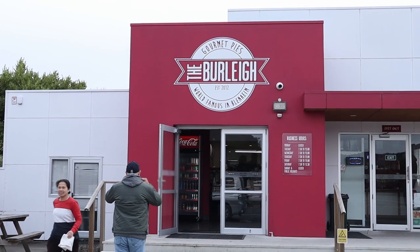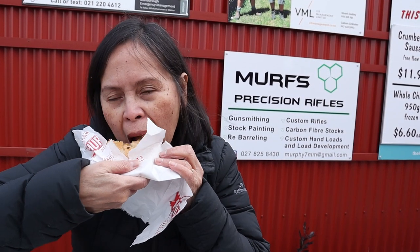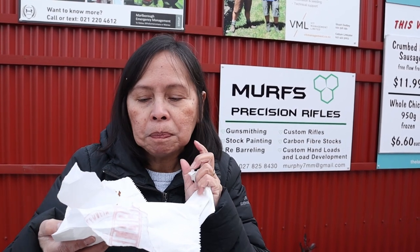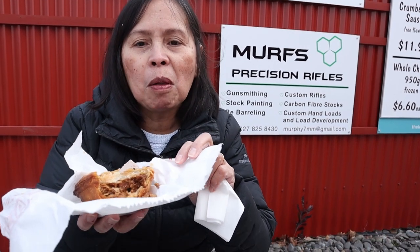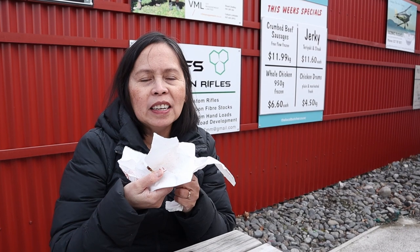On our way to our next destination, we stopped at this place. There are lots of positive online reviews of these pies, so we had to try them. It's hot and really delicious — there are a lot of fillings, and the taste is not too salty and not too bland. The pastry is nice, and you can taste a little bit of fat from the pork which gives it an extra flavor. This pie is really delicious and it's worth stopping here.